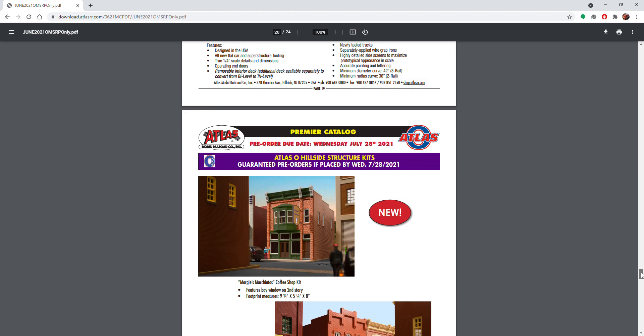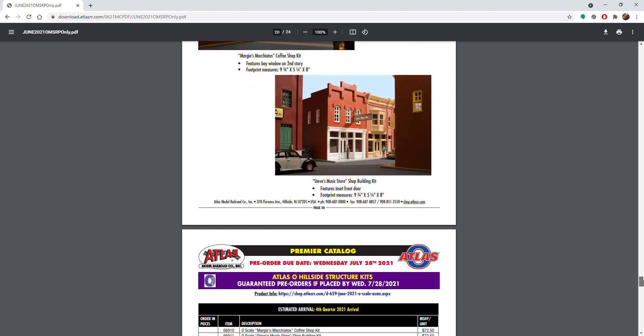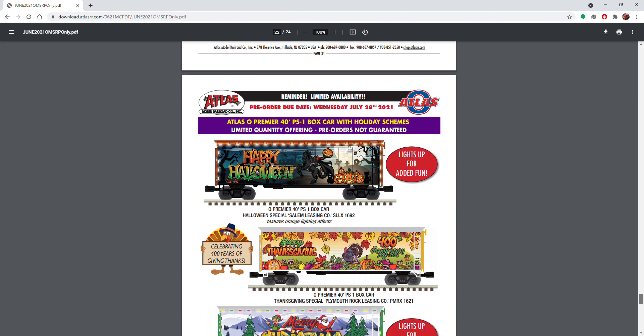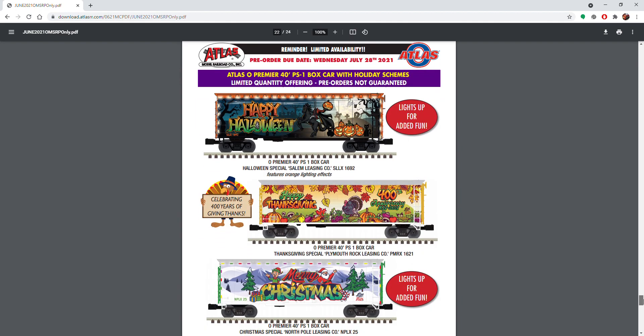Then we've got some other Atlas stuff — we've got the kits, which are pretty cool, including a gas station kit. And we've got some PS1 box cars with holiday lights: a Halloween one, a Thanksgiving one, and a Christmas one — the Christmas one is really nice.